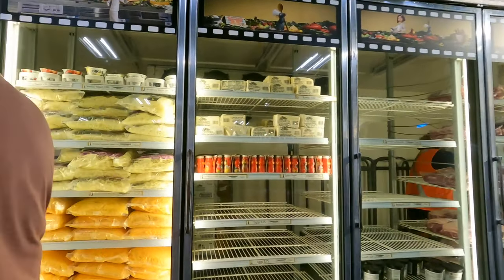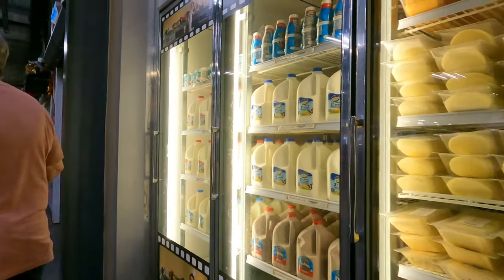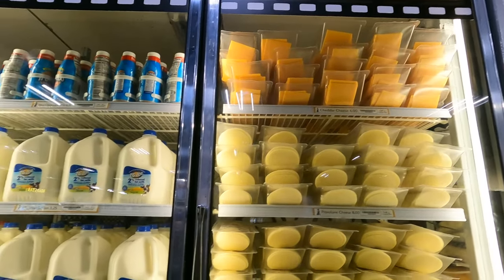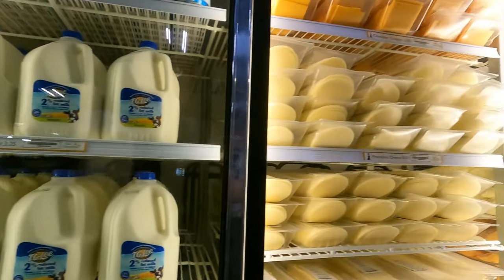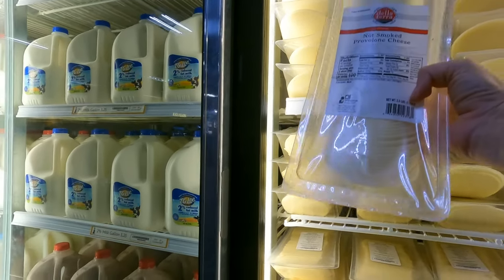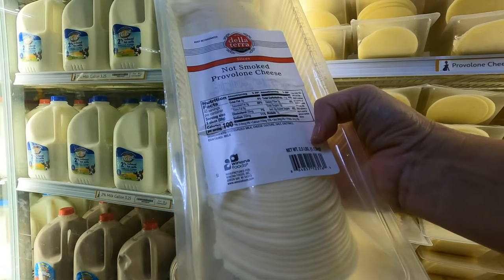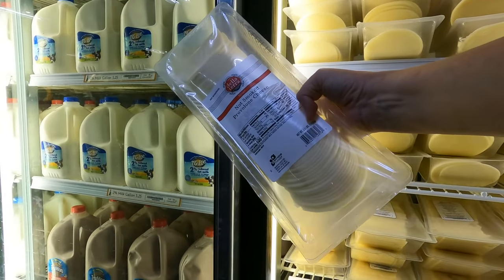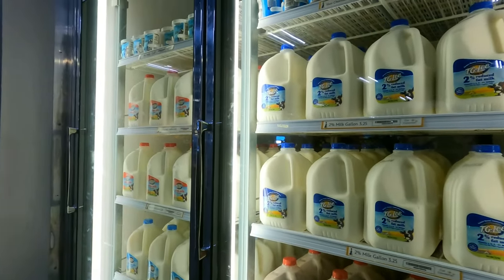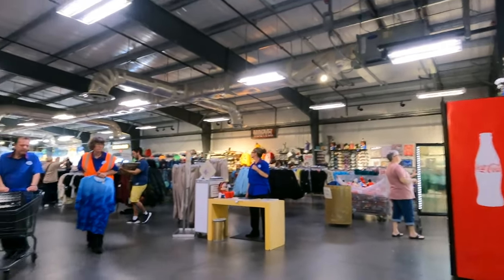Let me show you the cheese — I didn't show you how big these packages are last time. The Swiss is $8, provolone is $8, and the cheddar is $6. But look at how big these packages actually are — this has got to be three pounds of cheese! That's a great deal.